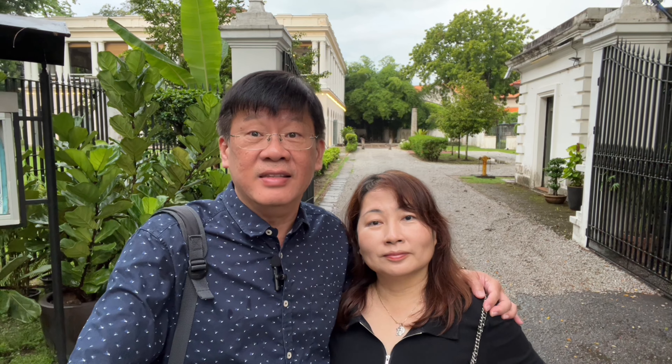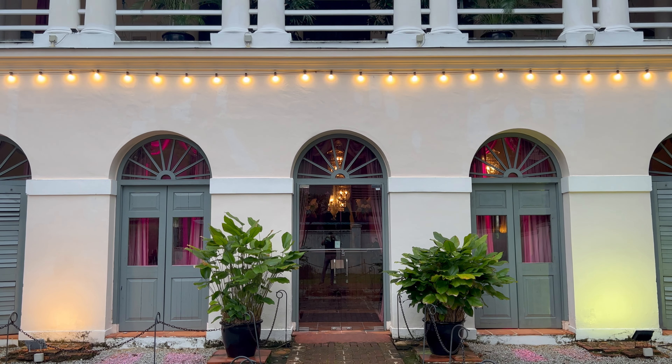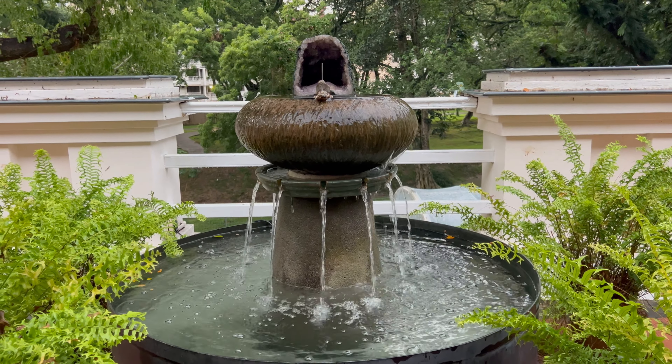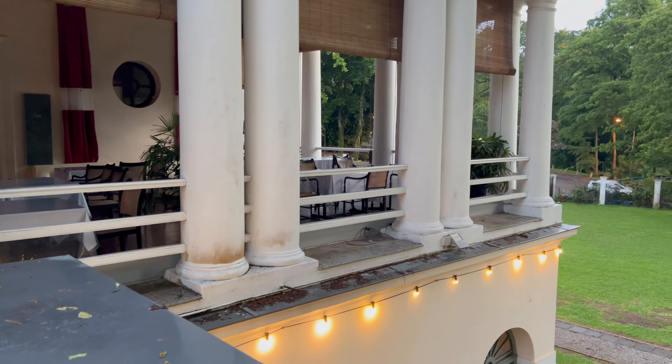One of the most famous buildings linked to Penang's colonial past is the former residence of Francis Light — the Suffolk House. Right behind us is the Suffolk House, and we are here for dinner. The original house was the home of Francis Light until his death in 1794, and the current building was completed in 1809 — that's 214 years ago. The original house was a humble timber and atap garden house, fashioned in a simple Anglo-Indian garden house style common in British India.